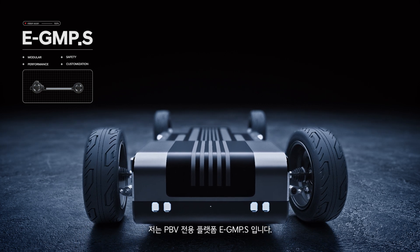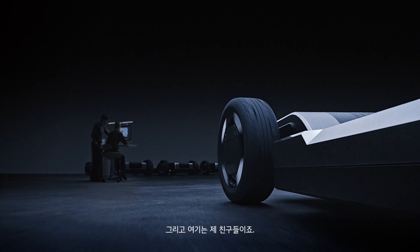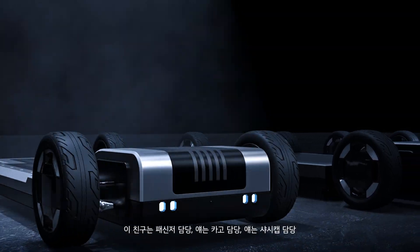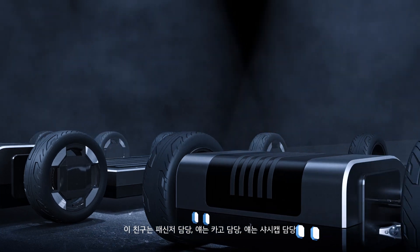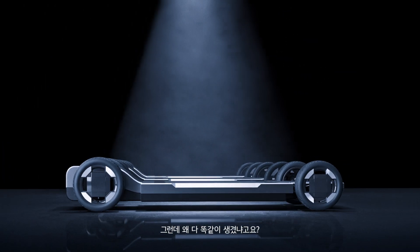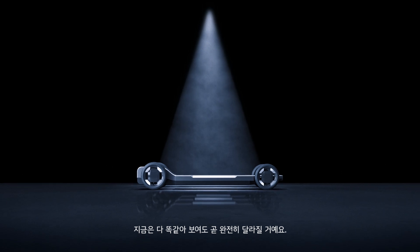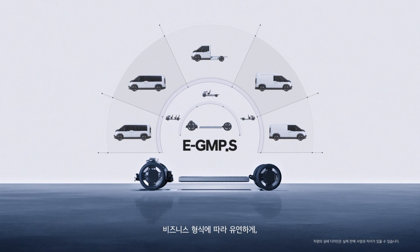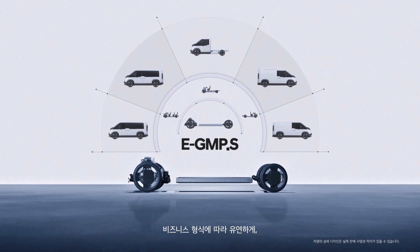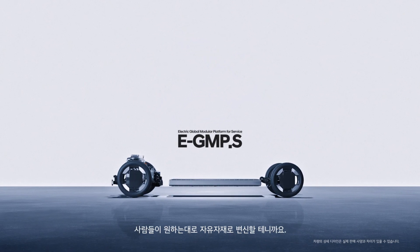I'm the PBV Dedicated Platform, EGMP-S. And these are my friends. This one's for passengers, that one cargo, and that's for chassis caps. You must be thinking, but they all look the same. Well, they may look the same now, but soon they'll become something completely different. Because we're built to adapt flexibly to different business models and transform seamlessly into whatever people need us to be.